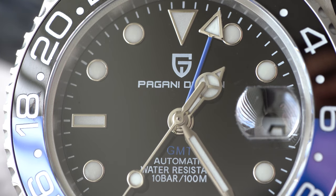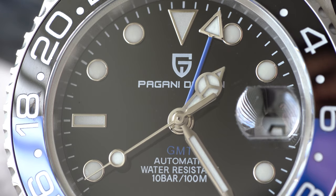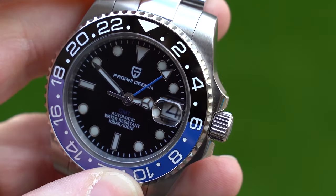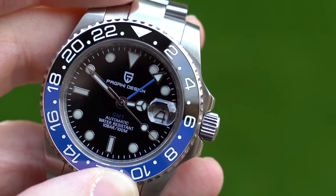Whilst we're on the 120-click bezel, let's discuss the action, which is possibly the main issue I have with the watch. Whilst it's not terrible as such, it has a lot of play — not only in the circular direction, but you can wiggle it up and down and left and right too. It does line up, to be fair to it, but if you want to use it, it's not particularly pleasurable.